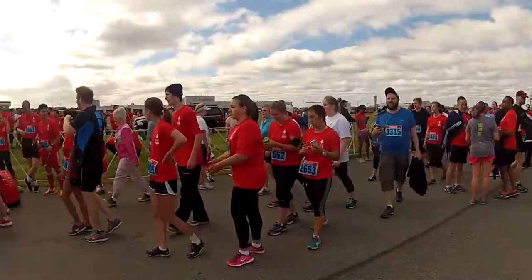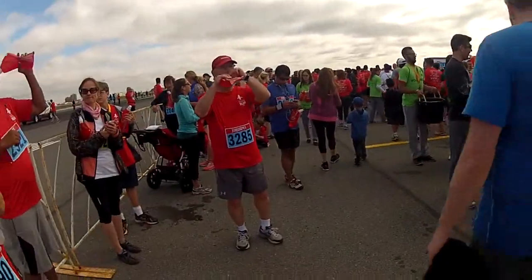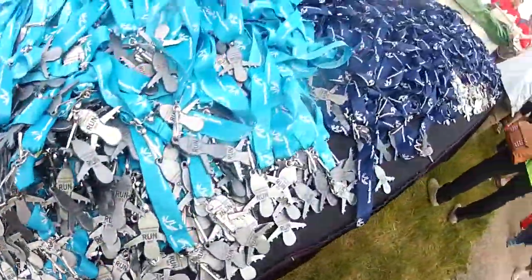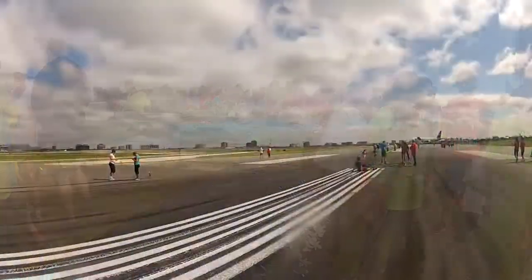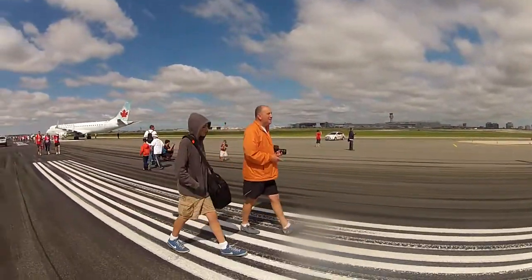You can even say that you got to hang out at an airport without going through security. And I can't say I've ever been to an event where the race course was this flat and even. So whether you're a seasoned marathon runner or if this is your first race, someone who likes to go for walks or someone who likes planes, check out the Toronto Pearson Runway Run because there is nothing like a stroll on the runway to start the day.